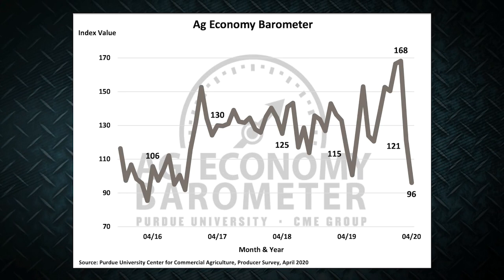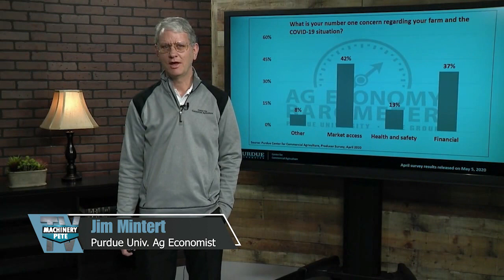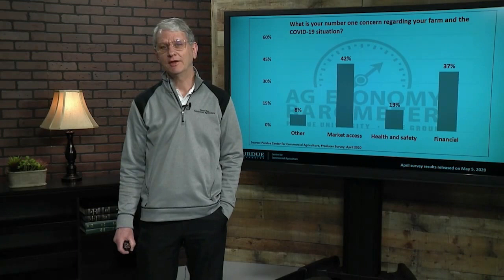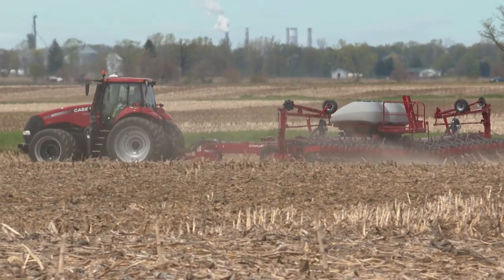The reading is now 72 points below the record high hit just back in February. We asked farmers their number one concern regarding COVID-19: 42% said market access, 37% said financial considerations, and just 13% said health and safety. However, when we followed up, 35% of farmers said they had already made changes in their farm operation because of COVID-19. Farmers are also reluctant to make large capital investments in equipment or buildings given the current environment.